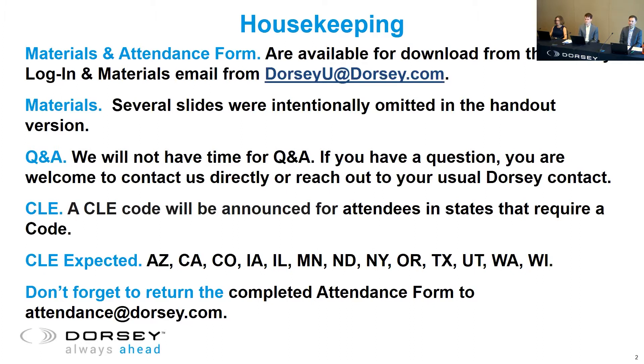Dorsey will apply for CLE in our standard jurisdictions listed in the invitation. We have a lot to cover today and will not have time for Q&A, but if you have a question, you are welcome to contact us directly or reach out to your usual Dorsey contact. We will put links to download the materials and attendance form into the chat, along with the CLE code for those in states that require a code. Just a quick note: the materials sent to you yesterday do not match the content on the screen, as we've omitted several image-only slides.